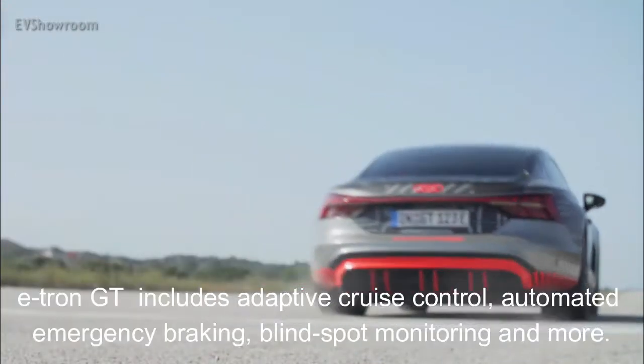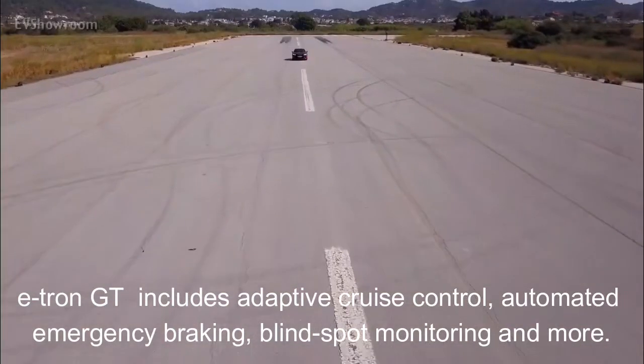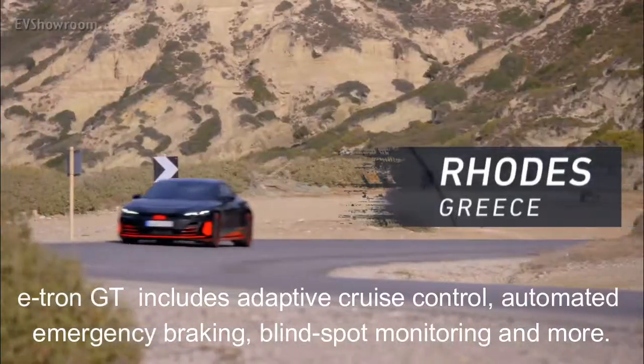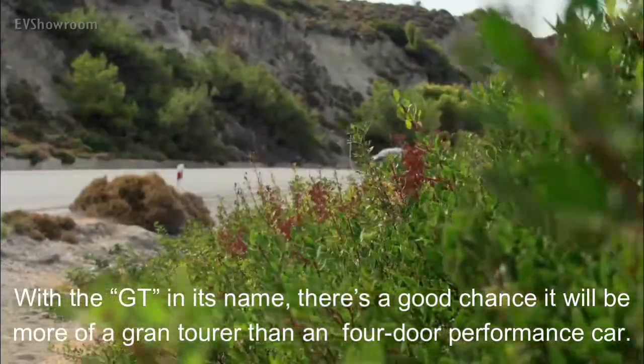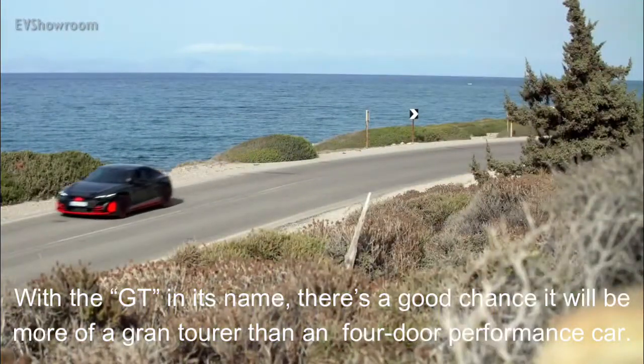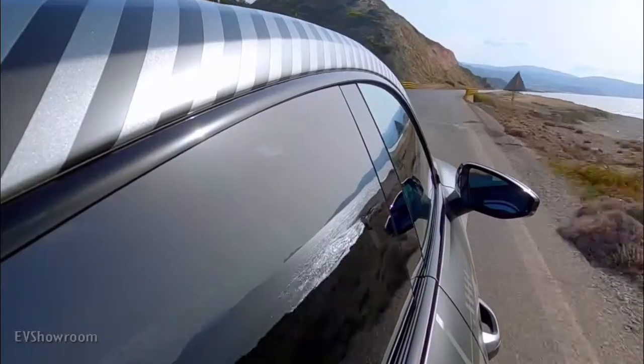The 2021 e-tron GT includes adaptive cruise control, automated emergency braking, blind-spot monitoring, lane-keeping assist, and more. With the GT in its name, there's a good chance it will be more of a grand tourer than an outright four-door performance car.